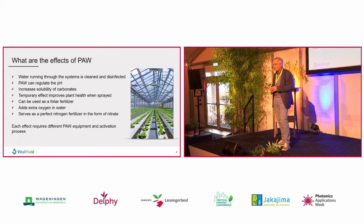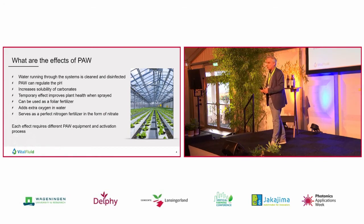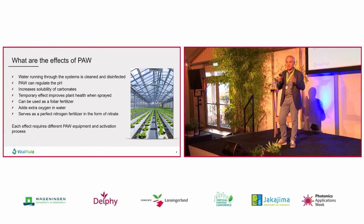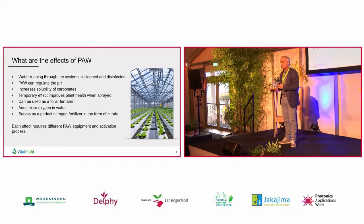One of the main applications we are working on within our company is dissolving nitrogen into water. We take nitrogen directly out of the air, we break it down with plasma, and then dissolve it into water, so it can be used as a natural fertilizer.